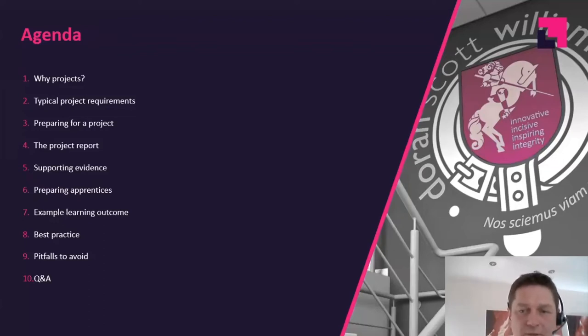We'll cover what you can do as training providers or line managers to help prepare apprentices for the project and for writing up the project report. Chelsea is going to share an example learning outcome from one of the standards we assess, giving a real understanding from an independent assessor's point of view — really unpicking a learning outcome and understanding how complex it can be. Then we'll close off with best practice and pitfalls to avoid based on assessments we've carried out across a number of different projects, from level three all the way up to level seven.